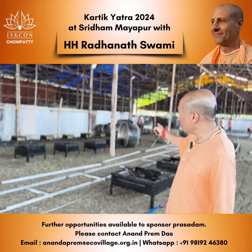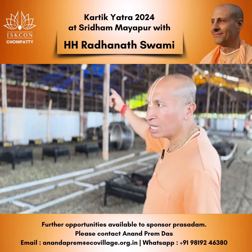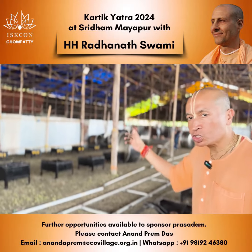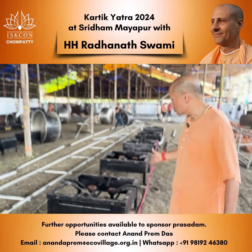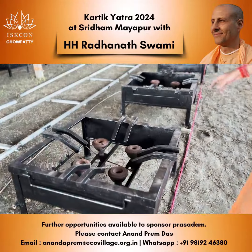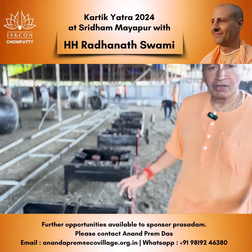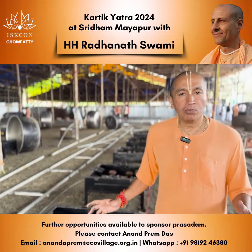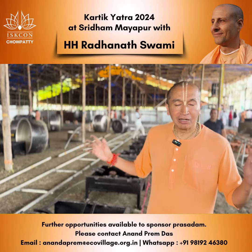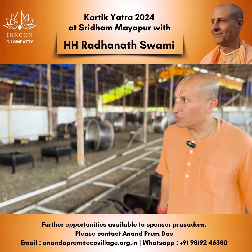All the sweets will be made in this range, and the fried items and savouries will be made in the last part on the smaller chulas. These large chulas were specially custom designed with four burners each, so that there is a large amount of heat, because at one time we will be cooking for almost 700 to 800 litres in one large vessel.